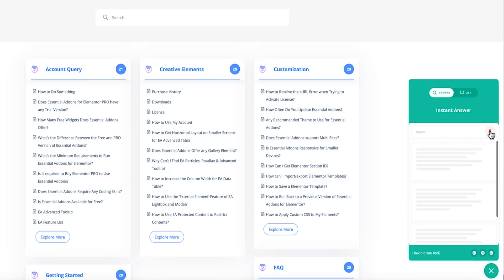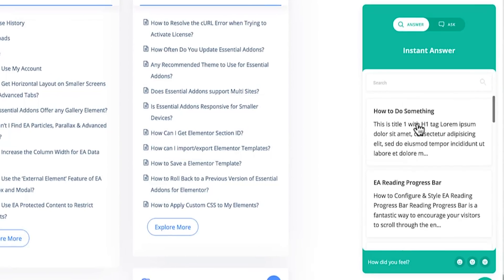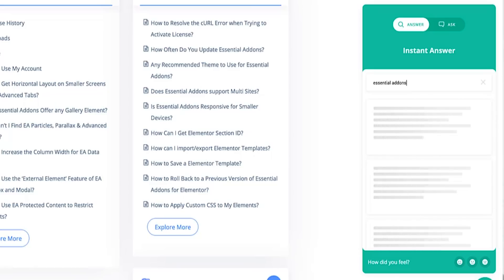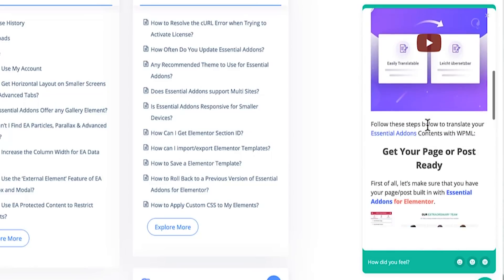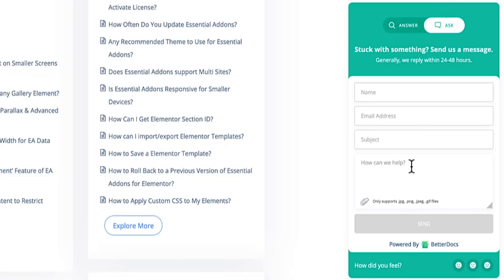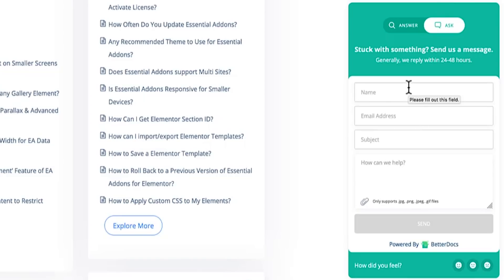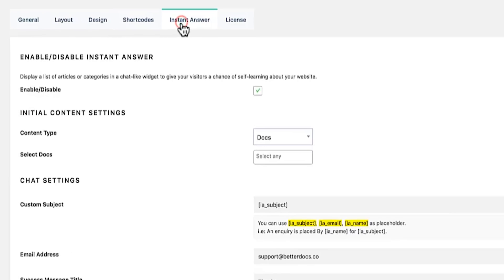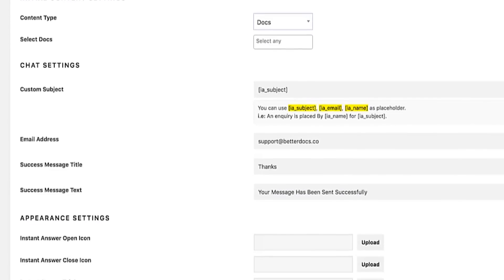Next, you've got Instant Answers, which looks deceptively like a chat window, but don't let its appearance fool you. Here, customers can easily browse through your help articles without ever leaving the page they're on. And if they somehow haven't found exactly what they need, they can hit the Ask tab to send an email straight to you or create a support ticket that'll appear in your support mailbox email. Of course, you can customize your Instant Answers help tool in BetterDocs's settings.